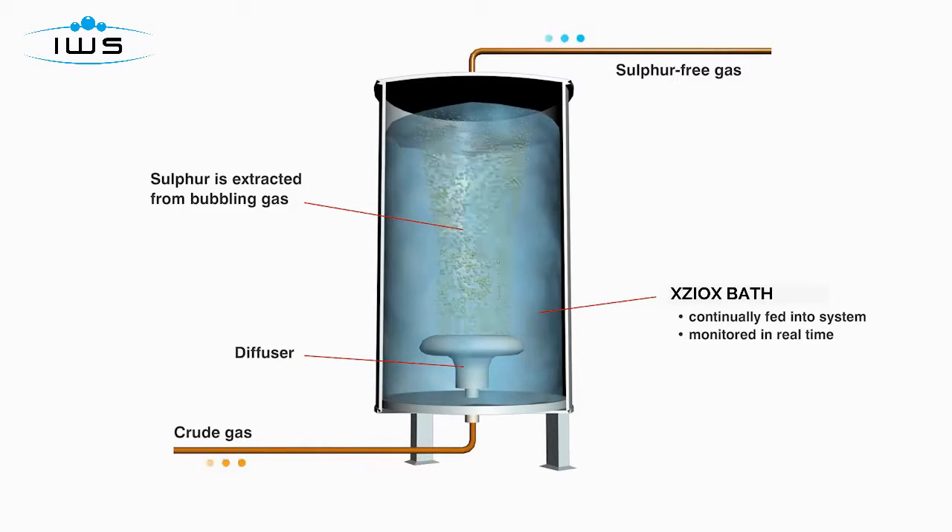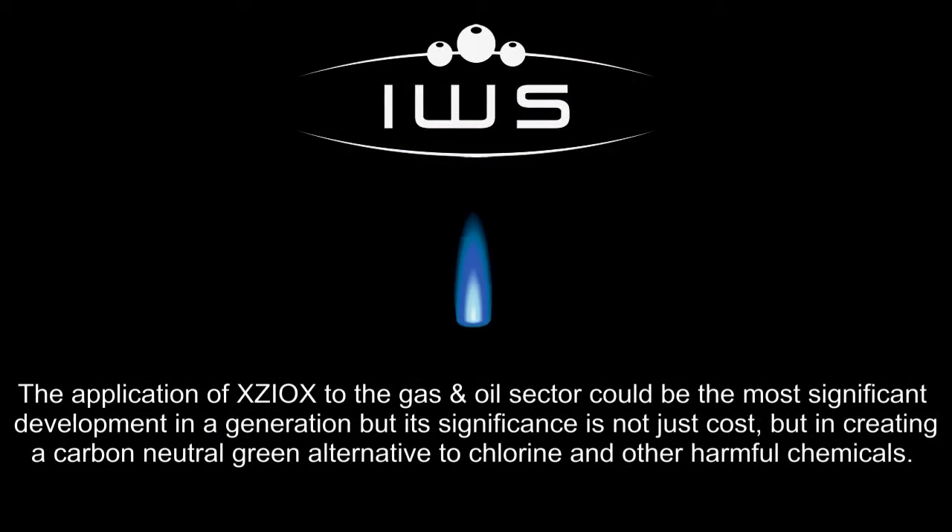The application of Xioxx to the gas and oil sector could be the most significant development in a generation. Its significance is not just cost, but in creating a carbon neutral, green alternative to chlorine and other harmful chemicals.